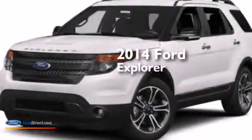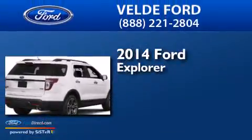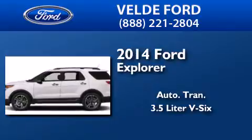This is a brand new 2014 Ford Explorer. This SUV has an automatic transmission and a 3.5-liter V6.